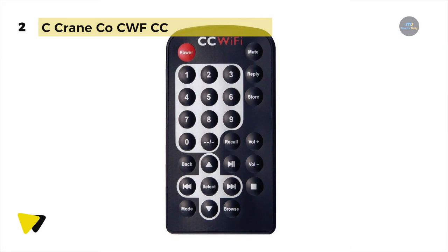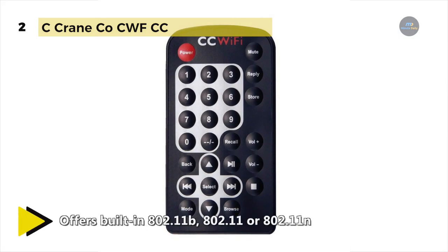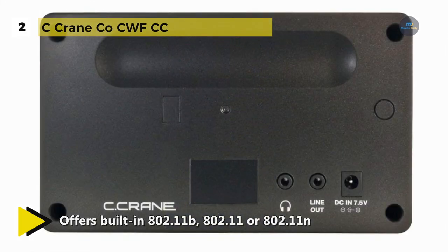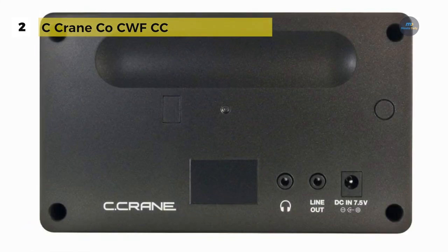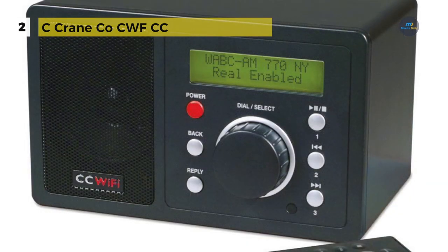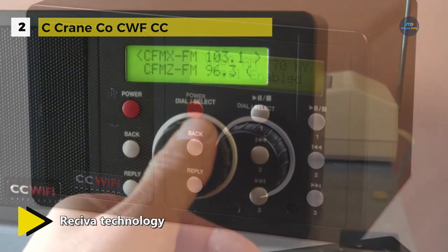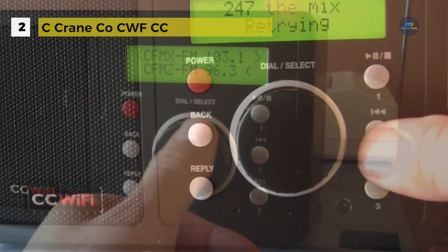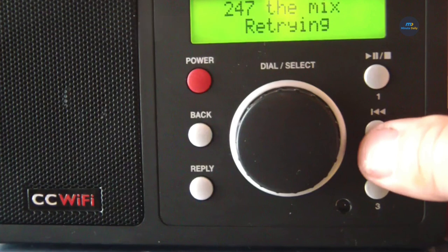It also allows UPnP music streaming with 99 memory presets, an 8th-inch stereo headphone jack, alarm clock with a choice of music or buzzer, sleep timer, Wi-Fi signal strength indicator, and backlit display. It uses Recivia technology and requires a broadband internet connection. It includes BBC, NPR, Fox News Talk, ESPN, podcasts, iHeartMedia, Pandora, Radio.com, CBS and much more.